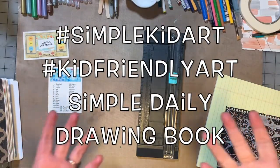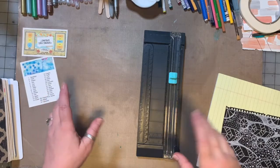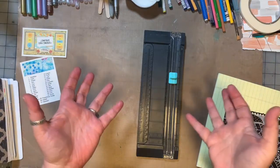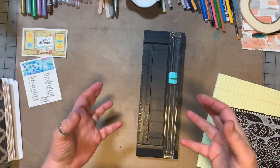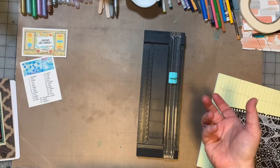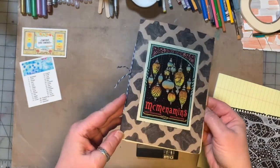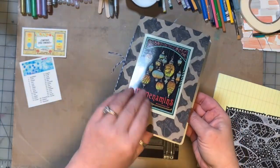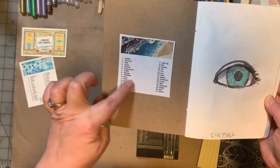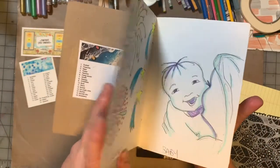Hey guys, we are back for another kid-friendly artsy craftsy video. One of the things I do every day — for those of you who are new to my channel — is I do little daily drawings every single day. I usually do them downstairs on the sofa, but I brought up one of my little sketchbooks. This is one I made, and I usually stick a sticker on the front. I usually have a list of prompted words and I glue it to the front cover, and then every day I just do a quick, simple little drawing.